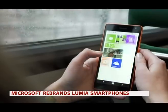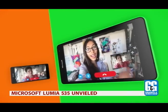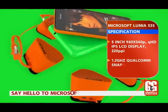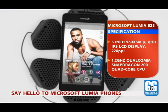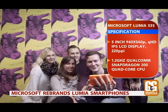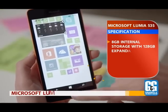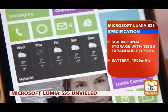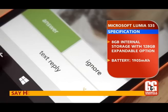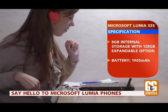There's no information on Indian pricing and release just yet. The Lumia 535 sports a 5-inch QHD IPS LCD display with Corning Gorilla Glass 3. The phone is powered by a 1.2 GHz Qualcomm Snapdragon 200 quad-core processor and 1 GB of RAM, with 8 GB internal storage and microSD card support up to 128 GB.